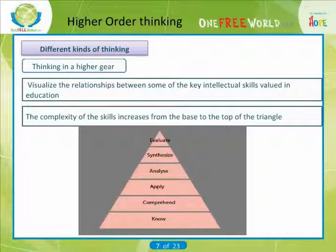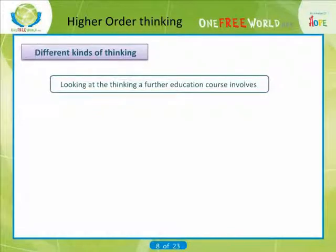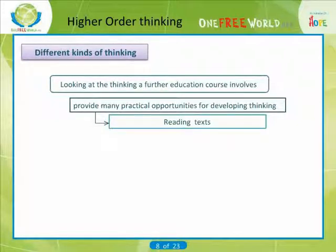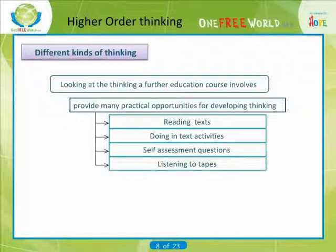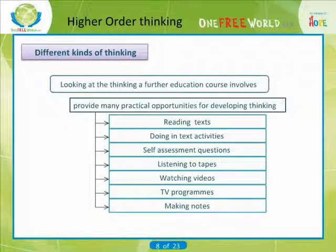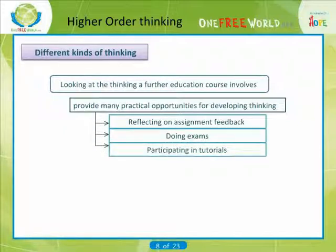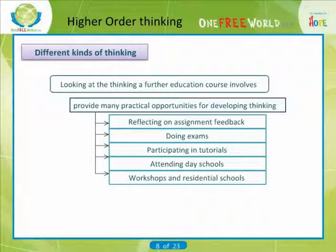Much of the thinking we do involves a mixture of skills at different levels — we develop and use them simultaneously, for example when we are solving problems and analyzing case studies. A further education course will provide many practical opportunities for developing thinking, integrated into activities such as reading texts, doing in-text activities, self-assessment questions, listening to tapes, watching videos and TV programs, making notes, doing assignments and reflecting on assignment feedback, doing exams, participating in tutorials, attending day schools, workshops and residential activities.